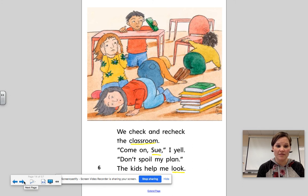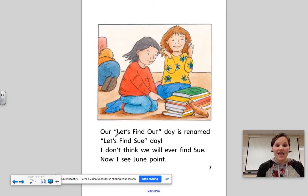So now they're looking everywhere. Our Let's Find Out day is renamed Let's Find Sue day.